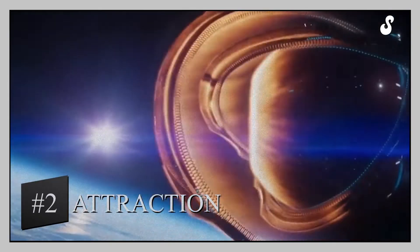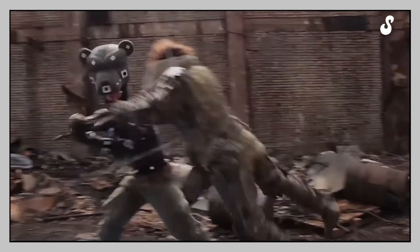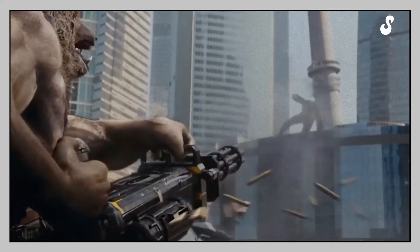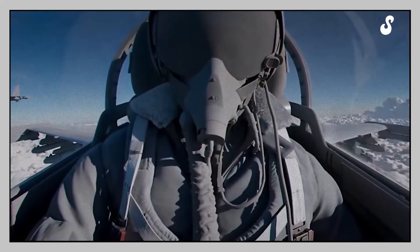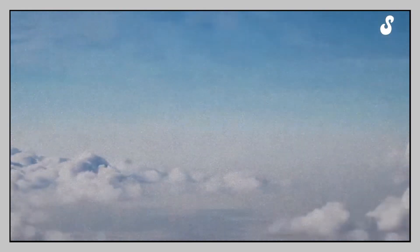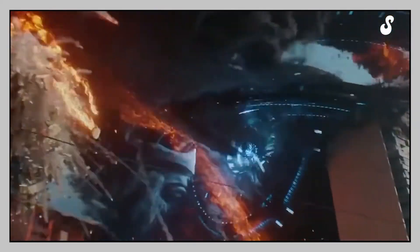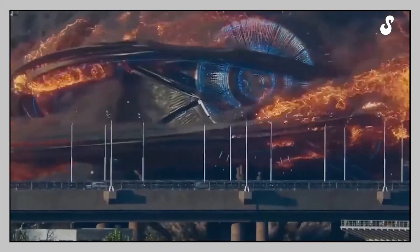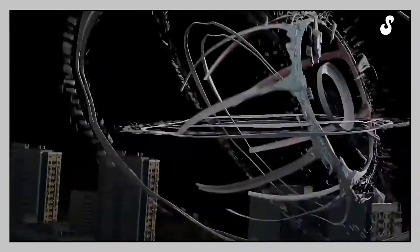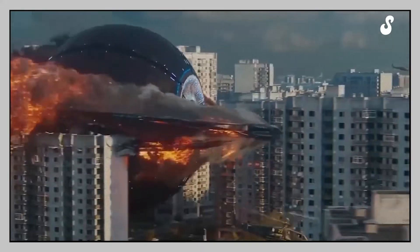This Russian movie, directed by Fyodor Bondarchuk, has generated different reactions to its characters and stories. However, it is obvious that the computer design in this film is incredible. It is the first Russian aliens film and its creators made quite an effort. Take a look at the scene where a huge alien spacecraft lands in an area of Moscow, destroying everything in its path. Believe it or not, all of this is the result of the graphic designers' work.